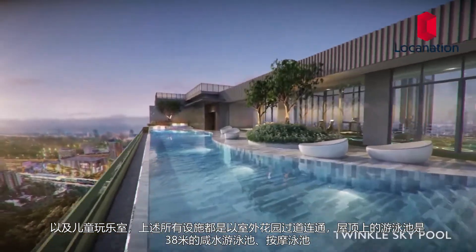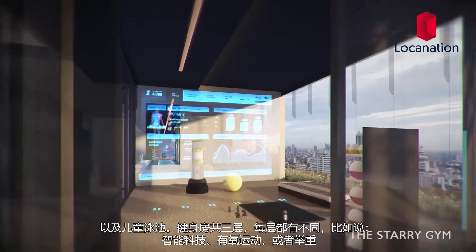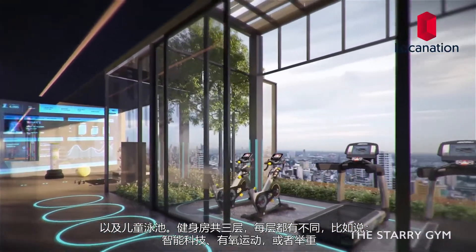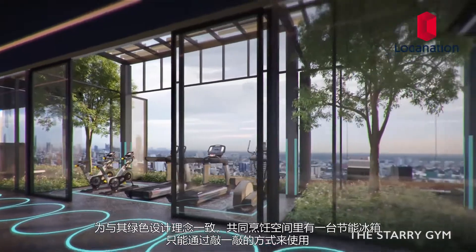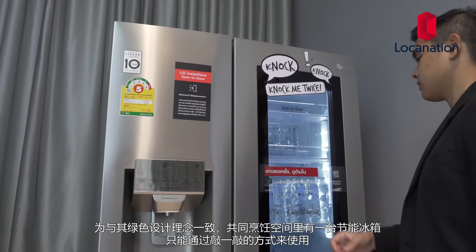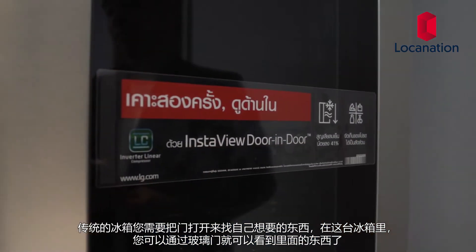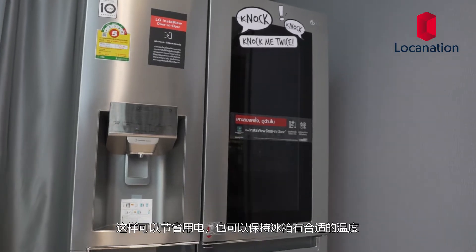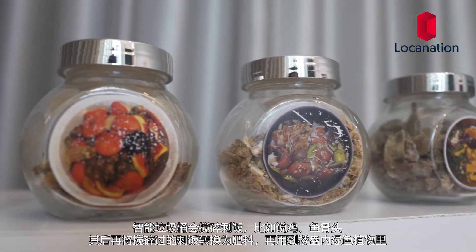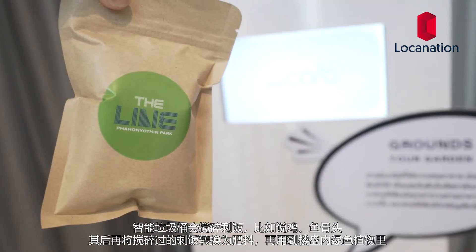The rooftop will be where residents can find a 38-meter salt pool with a jacuzzi and a kid's pool. There will be a three-story gym and each floor will be for something different such as smart technology, cardio, and weights. The co-kitchen will have an energy efficient fridge with a knock-knock feature — instead of opening the fridge door to browse through, you can look through the glass window, saving electricity. The smart car machine will grind up leftover food and waste, turning it into fertilizer to maintain and grow the plants in the development.